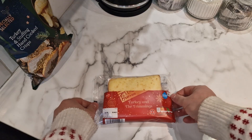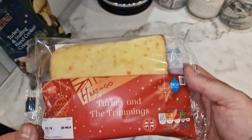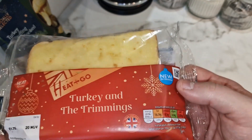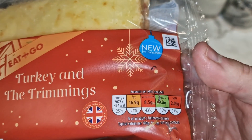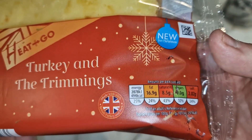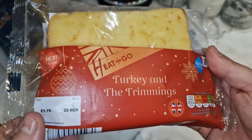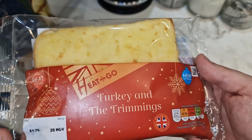Let's have a look at the pack of this toaster. It is from Aldi's Eat and Go range. So it is new for Christmas and that is a traffic light system, which is not good reading — nearly 500 calories, 494 calories for a toaster. Wow. And the price was £1.75.